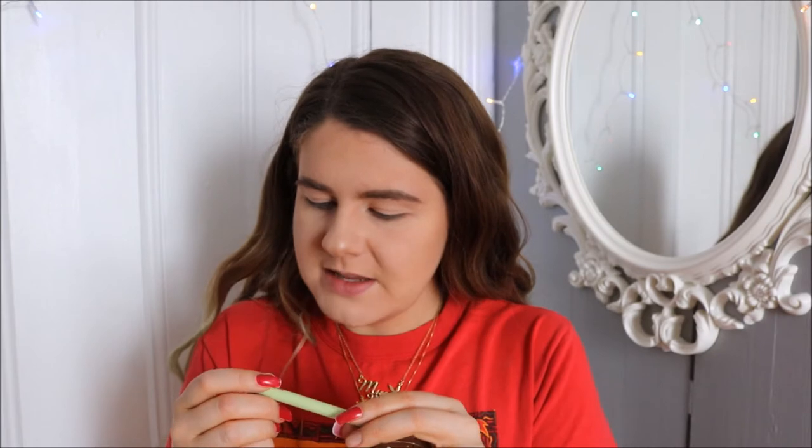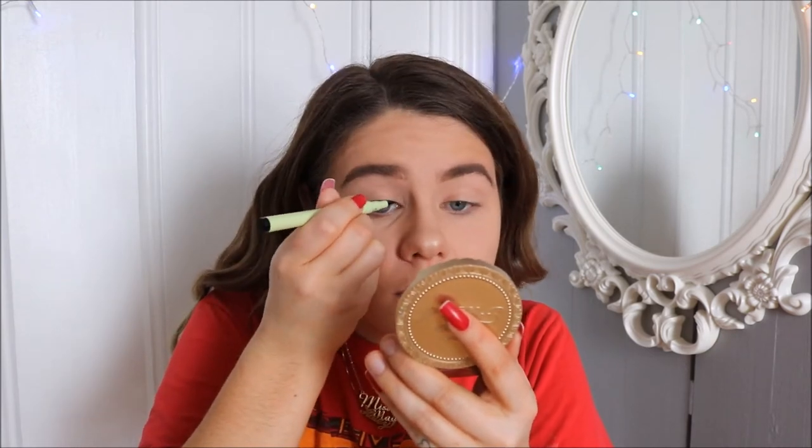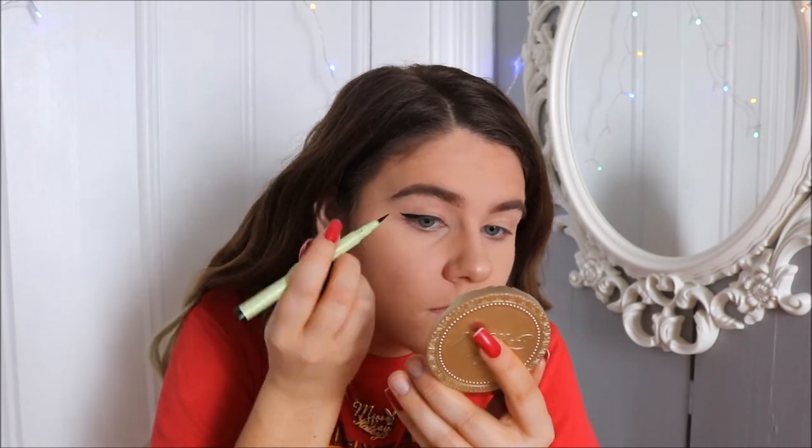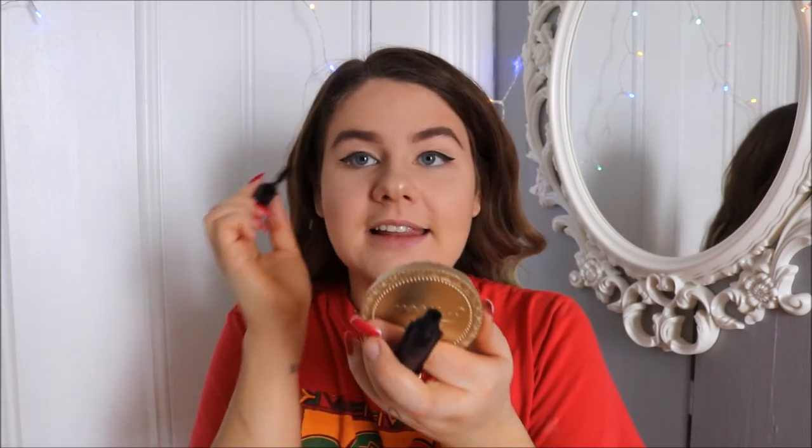For eyeliner I'm going in with the Pixi by Petra Lash Line Ink in Black Silk. This takes me a while so I'm going to fast forward through it. Then for mascara I'm using the Lights Camera Lashes by Tarte — just the mini one from a little set I had gotten.